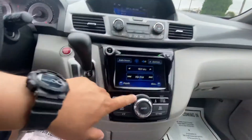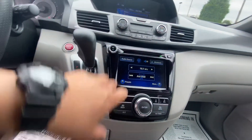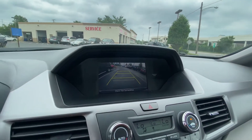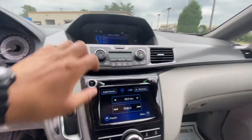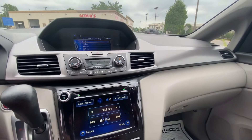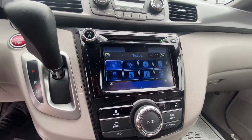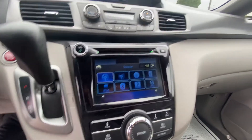It has Bluetooth, and definitely a backup camera. There are a lot of other options on this screen — Pandora and iPod connections.